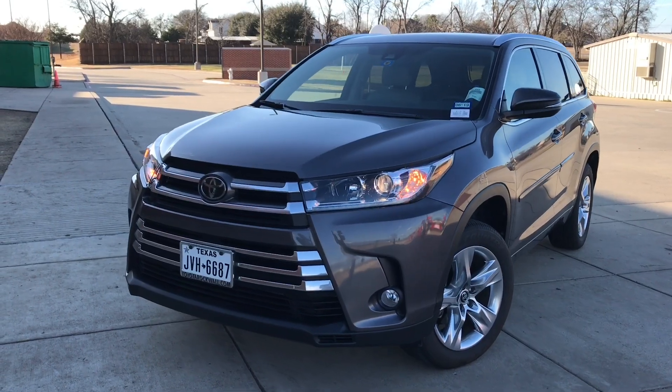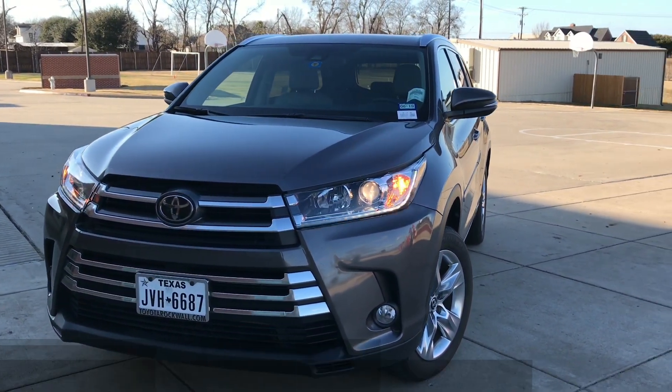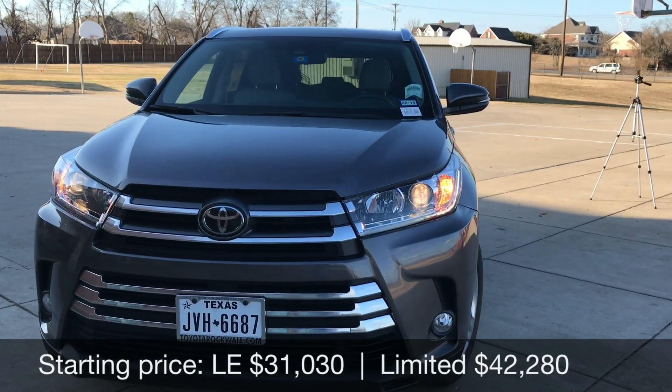Hey everybody, thank you so much for tuning in to this review of the 2018 Toyota Highlander Limited Edition. If you're new to my channel, please go check out some videos.